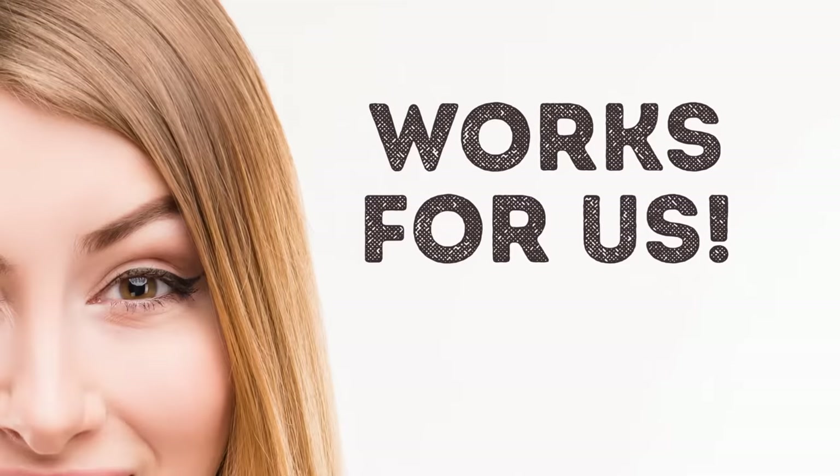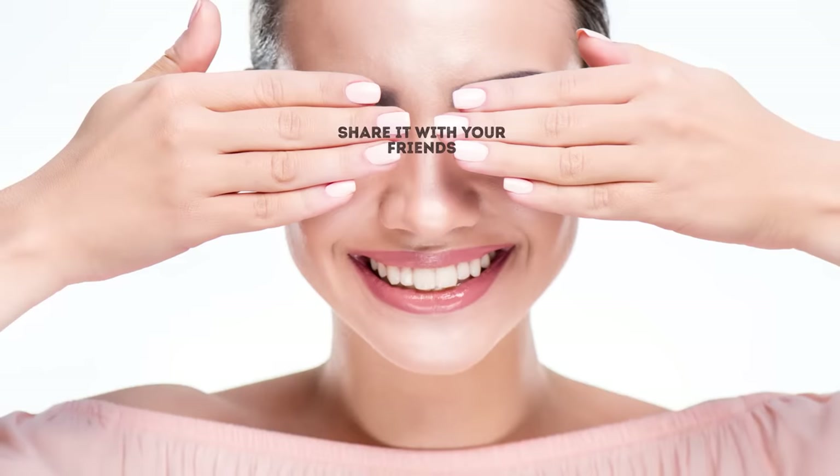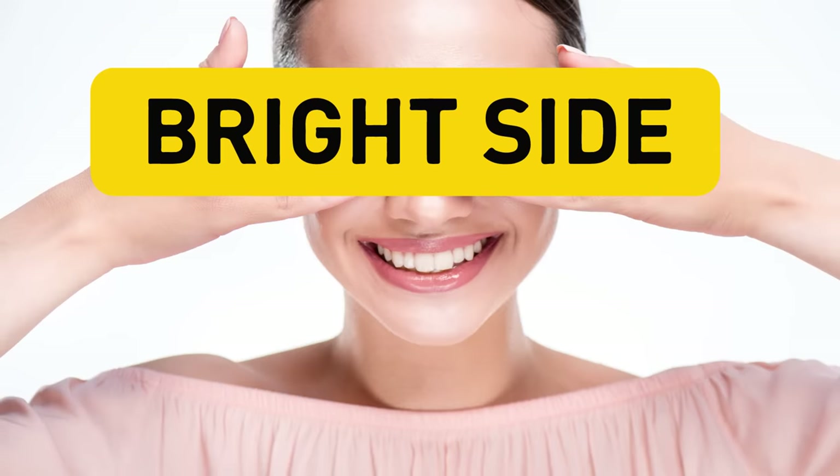Stay healthy and take care of your peepers. Be sure to like this video if you found it useful, share it with your friends, and don't forget to subscribe to our channel to be the first to know about our important updates. Stay on the bright side of life.